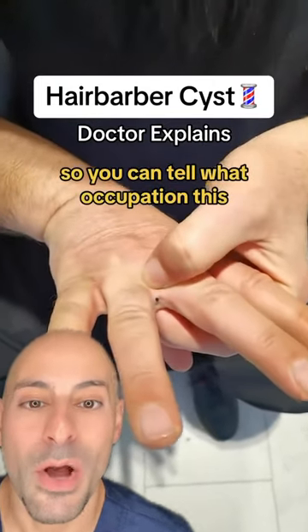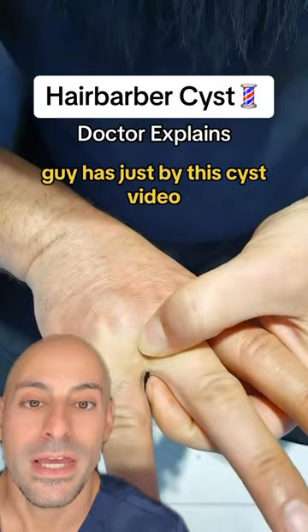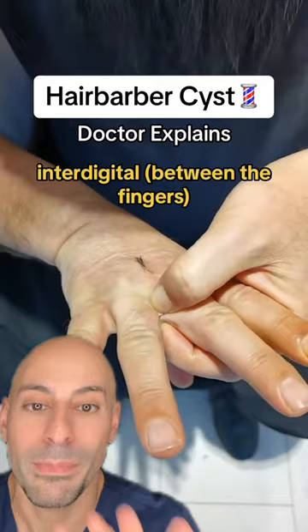You can tell what occupation this guy has just by this cyst video — this guy is a hair barber. This is called a hair barber's interdigital pilonidal cyst, located between the fingers.